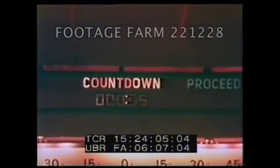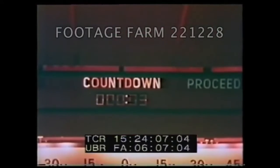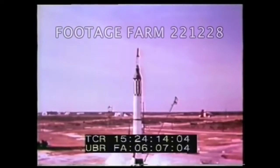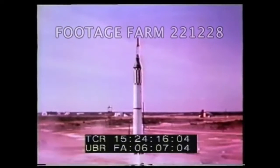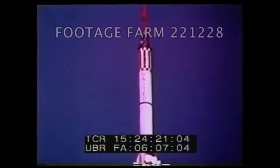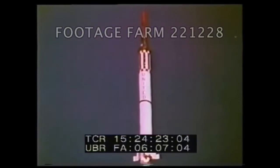After several delays, Mercury Redstone 2 was ready to lift off. And Ham is on his way.